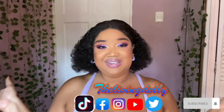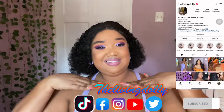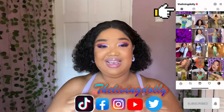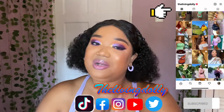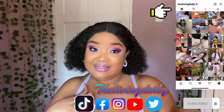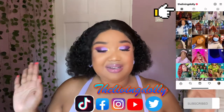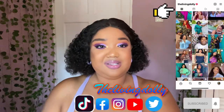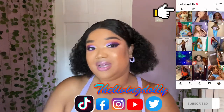Hi guys and welcome back to a brand new video, it's your girl Chanel the Living Dolly. What's up, happy Wednesday! I hope everyone is having a great day, a great week. I hope you celebrated International Women's Day in style — no matter what you did, as long as you had a good day, that's good to go. I hope you all enjoy this video today.